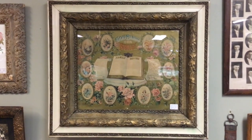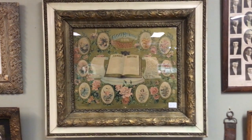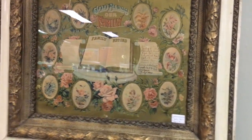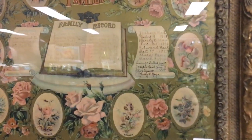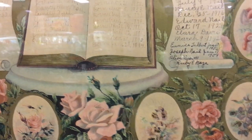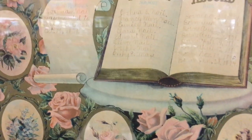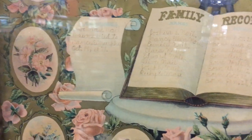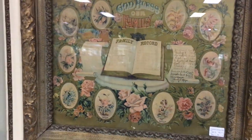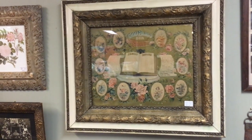One thing that's still in a lot of families and occasionally filters into the antique business are old family records. These were lithographed prints, usually in very fancy frames when they were framed, with a lot of detail. These are mainly filled out from the 1920s on, but when you go back here you'll see it actually dates originally to the 1890s. And the family must have come to the end of their line because here it is in an antique mall.